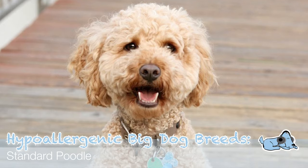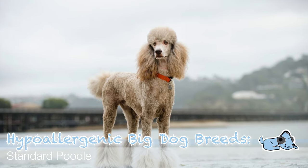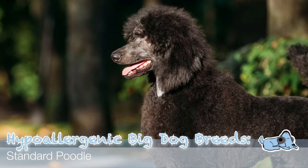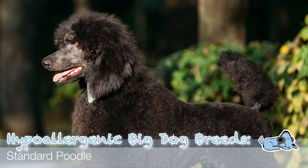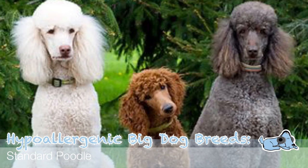The second hypoallergenic dog breed is the Poodle — specifically a standard Poodle today, though they also come in toy and miniature varieties. As most of you know, a Poodle is one of the most popular dog breeds in the world. A key fact about Poodles is that they hardly ever shed their fur, so they are perfect if you have allergies because you won't find their fur all over the place or in the air.